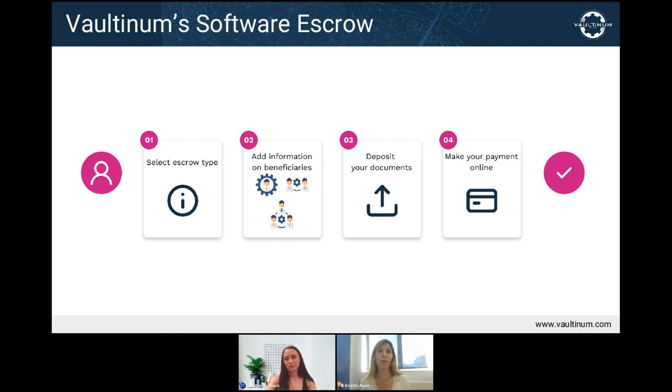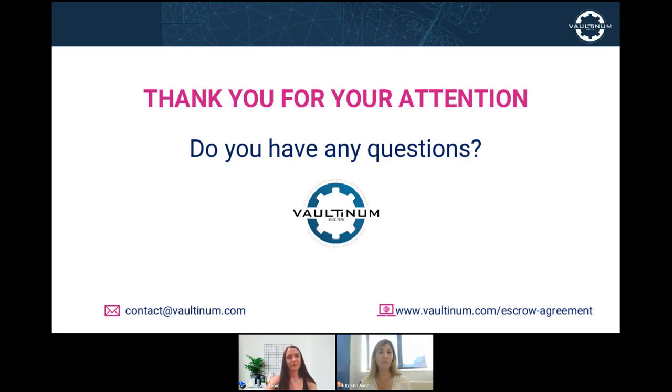Valtanum implements a strict and transparent verification procedure if any release conditions are met before allowing the beneficiary to access the escrow source code. We invite each of you to reach out or visit our website for additional information. Now let's go to our questions. The first question is: how does access to the source code work once the release conditions are met?